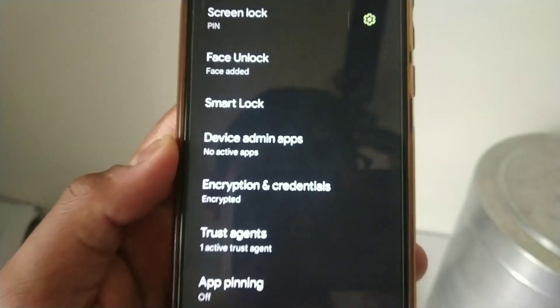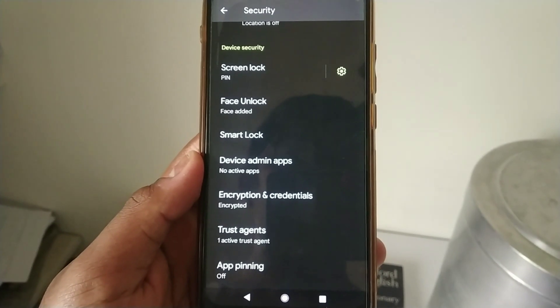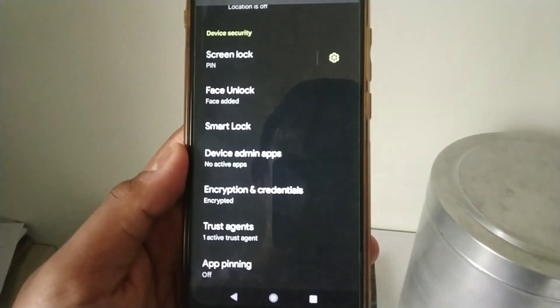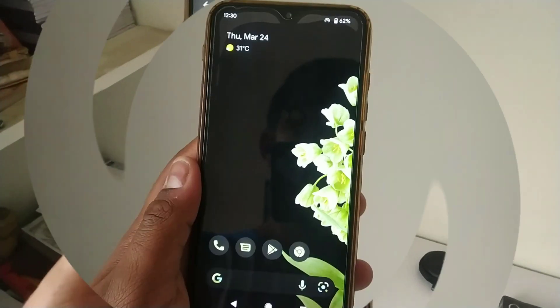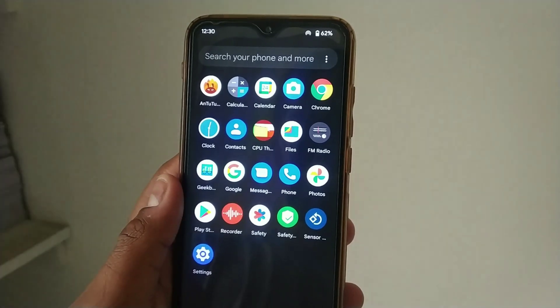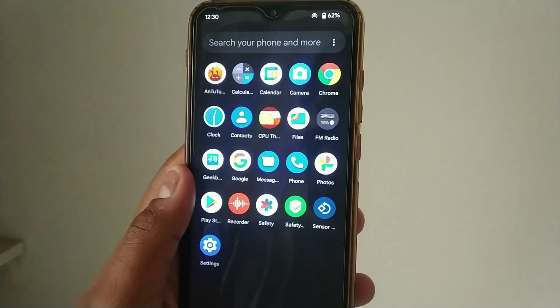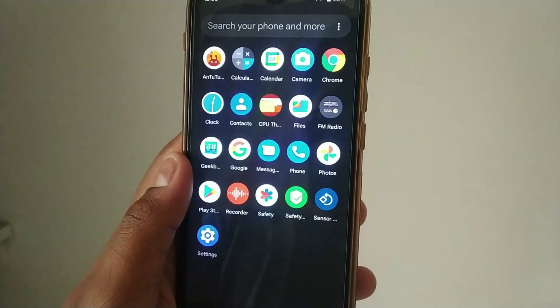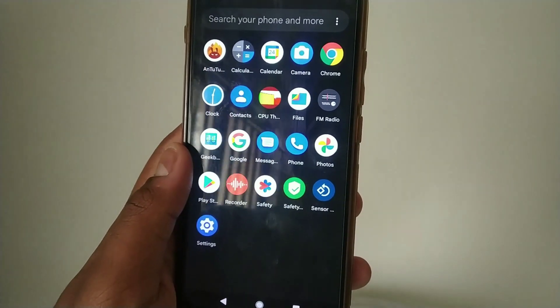The ROM also comes with encryption, so if you lose your device your data is safe and no one can access it. Overall, it's a great Android 12 ROM for this kind of budget device. So far I haven't faced any issue with lag or jitter — you can definitely use this ROM as a daily driver.